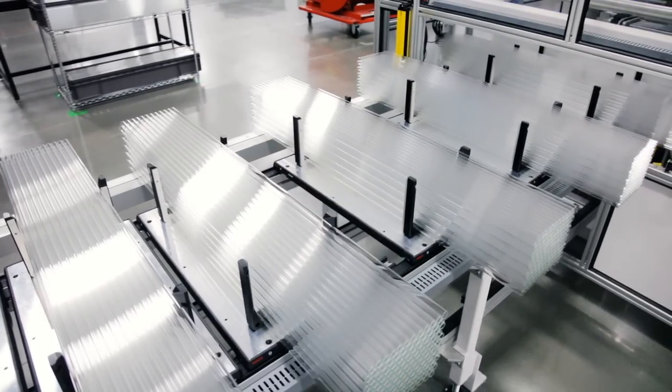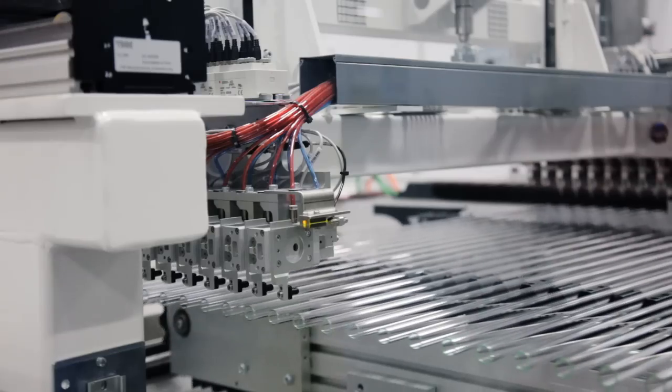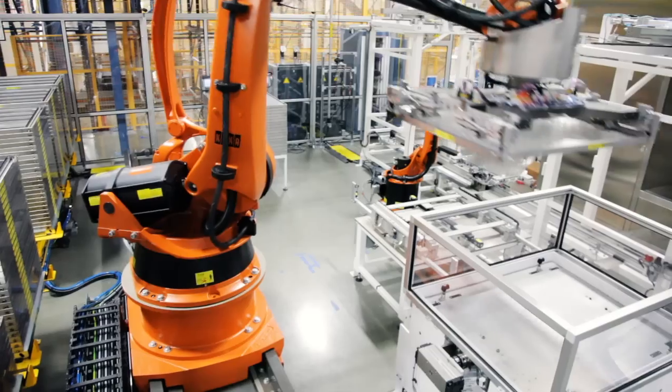Glass is thoroughly inspected as it enters the plant. As the tubes advance through the fab, additional measurements and inspections record thousands of parameters for every tube, providing full traceability. The glass is cleaned, then loaded onto trays.